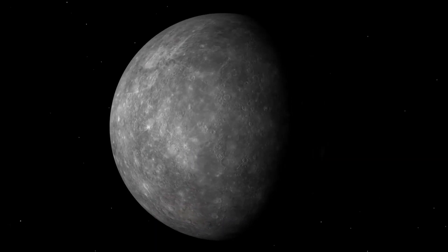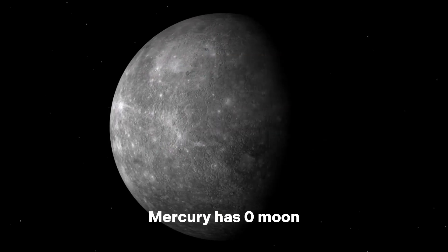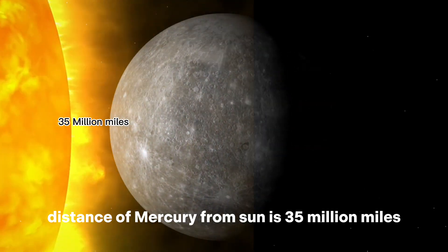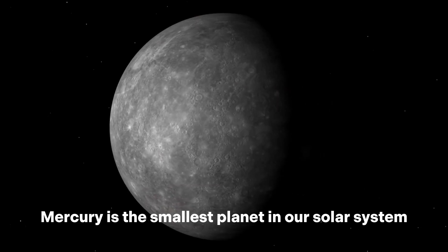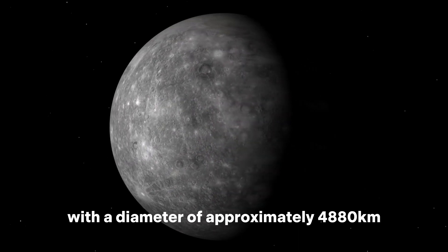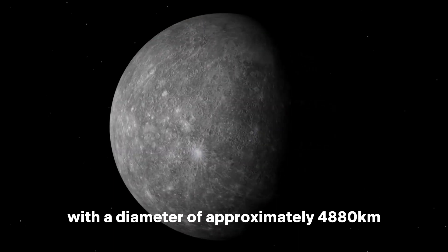Number 1: Mercury. Mercury has zero moons. Distance of Mercury from the sun is 35 million miles. Mercury is the smallest planet in our solar system, with a diameter of approximately 4,880 kilometers.